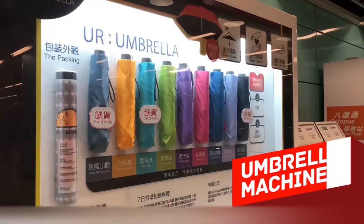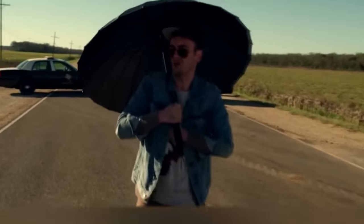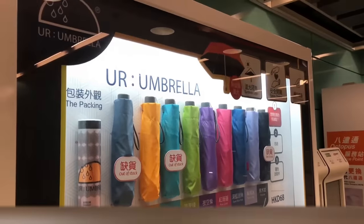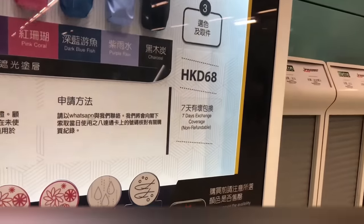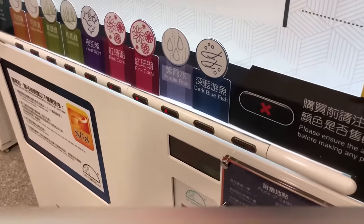Umbrella Machine. Everyone knows Murphy's Law — if you go outside with an umbrella, it'll be a sunny day, and if you forget to take one, it's going to rain. Hong Kong residents don't have to face this problem, though, thanks to this vending machine. It allows you to buy an umbrella of any color at a very affordable price if bad weather has caught you off guard.